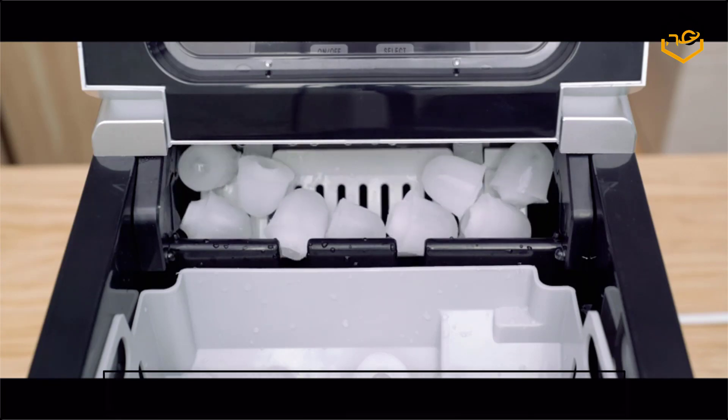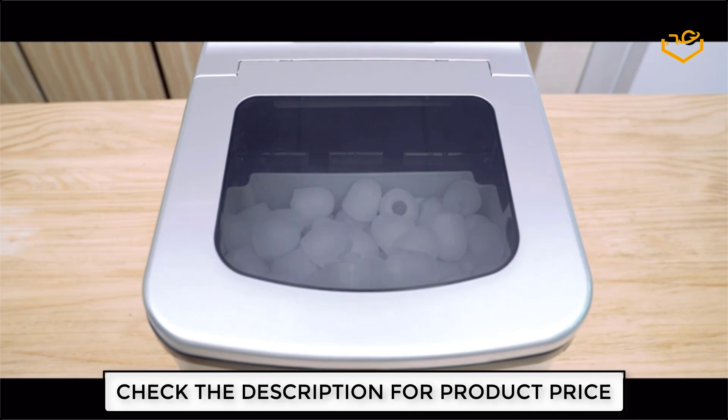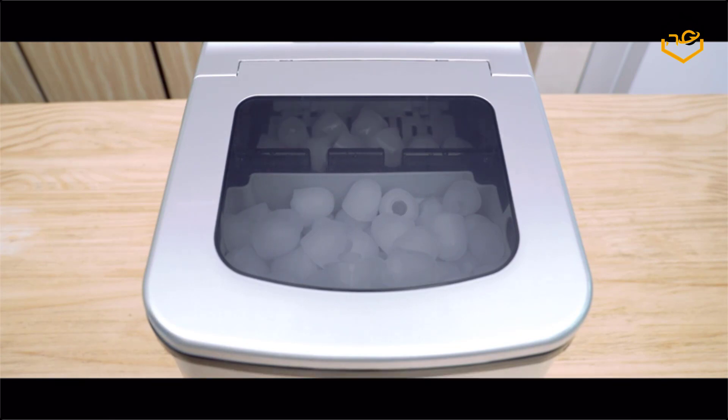Its flip-top lid and large openings are designed for easy water refilling and ice removal. If you are looking for the best ice maker, this is one of the top options in the market.